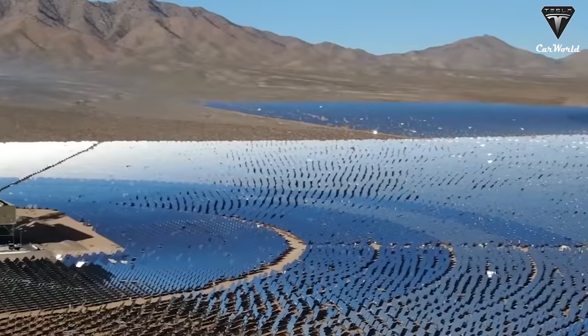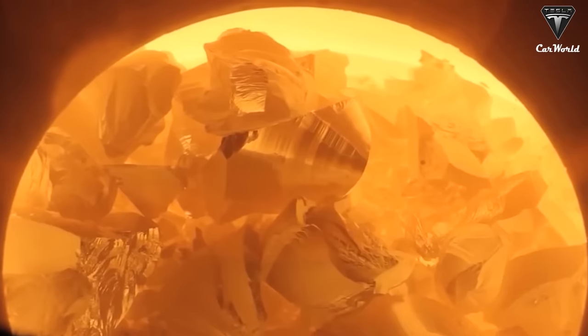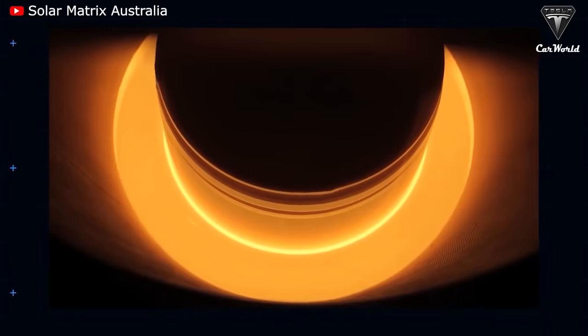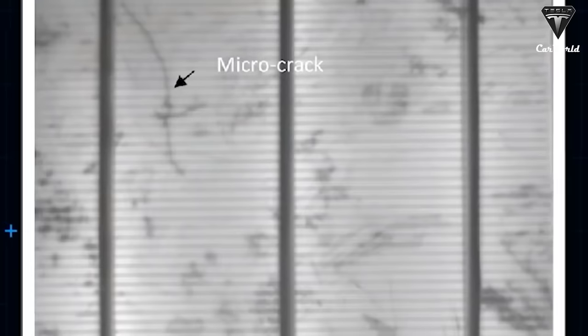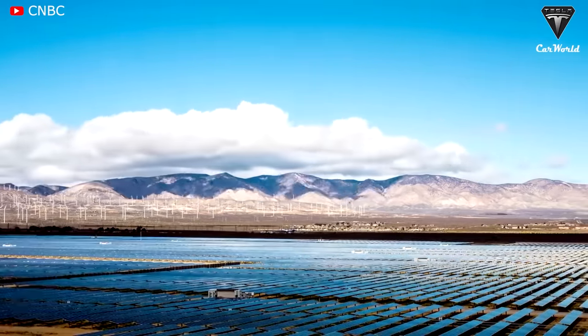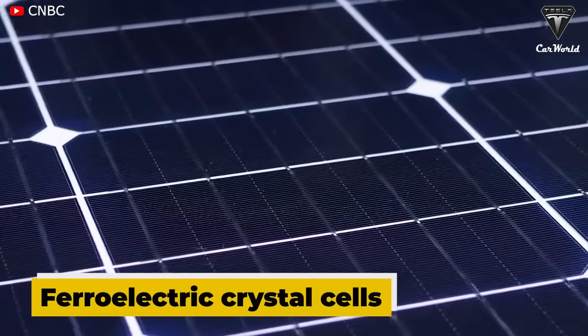Currently, 90% of the world's solar panels are made from crystalline silicon, and the industry continues to grow at a rate of about 30% per year. What if we told you about a material that is lighter and simpler to manufacture at a lower cost? It's an inexpensive solution that can make an efficient cell. These photovoltaic cells, thin enough to power a house, are called ferroelectric crystal cells.